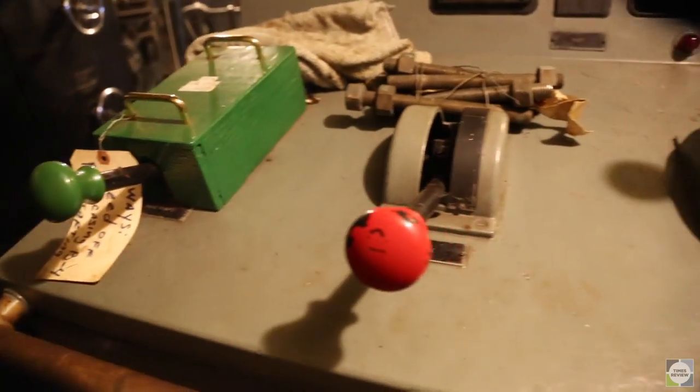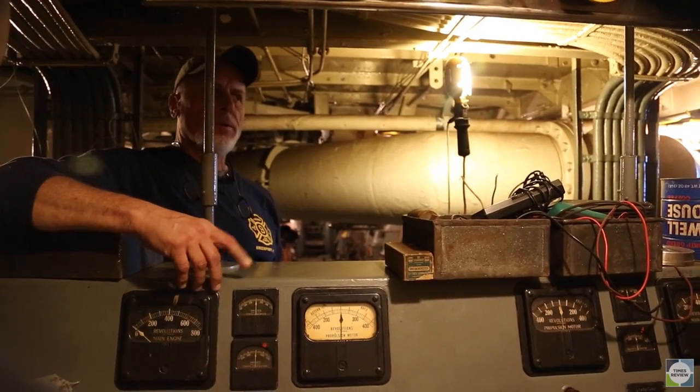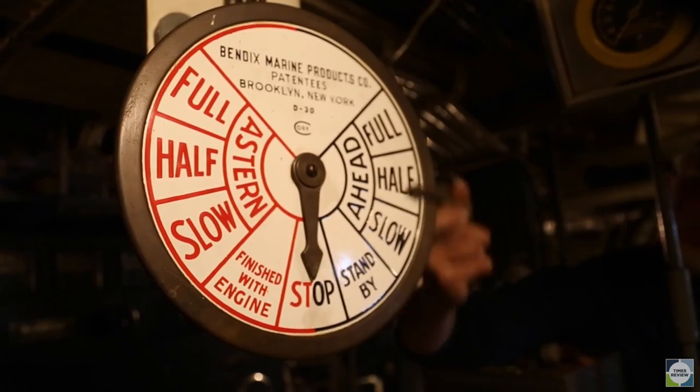So the chief engineer would be stationed here, and he could run the whole boat from here, basically. The only exception is he couldn't steer it.